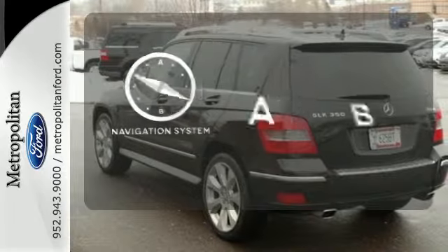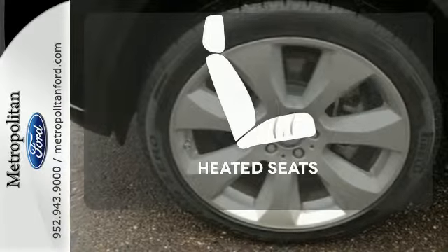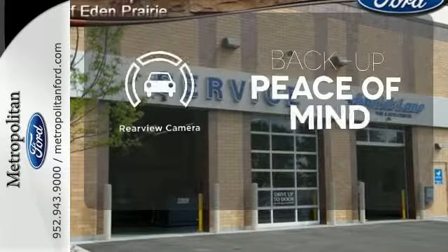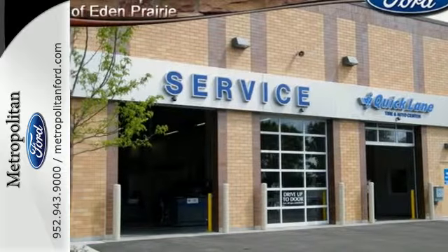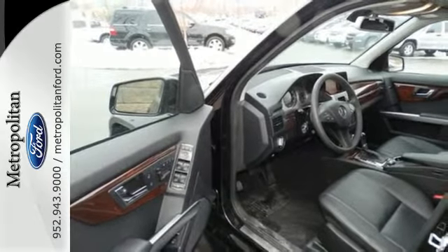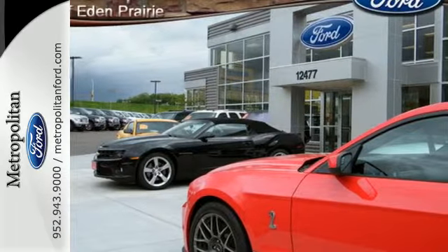Feel confident getting from point A to point B with the navigation system. Wrap yourself in the comfort of heated seats. Hindsight is 20-20 with the backup camera. The all-new GLK Class is Mercedes' first compact SUV, and it's already received high praise from both critics and consumers for its perfect blend of styling,